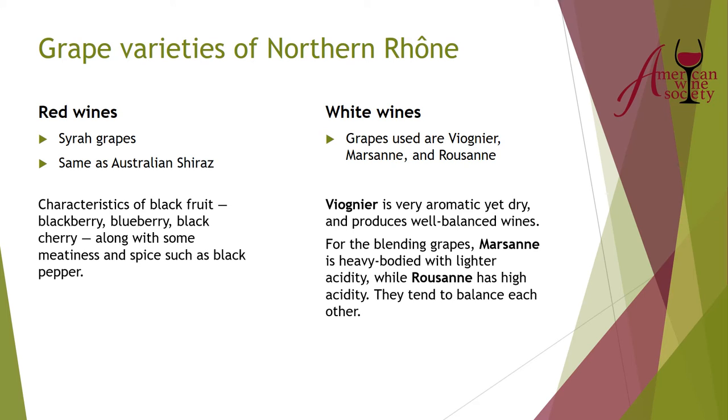Marsanne and Roussanne are usually blended together. Marsanne can be very heavy-bodied with lighter acidity and can tend toward a little flab because there isn't enough acidity to balance the body and alcohol. But Roussanne has high acidity and can show citrus characteristics and a little honeysuckle. So they're normally blended — the Roussanne gives Marsanne more acidity, and the Marsanne adds heft to the Roussanne. Those are the white grapes you'll normally find in the northern Rhone: Viognier, Marsanne, and Roussanne.